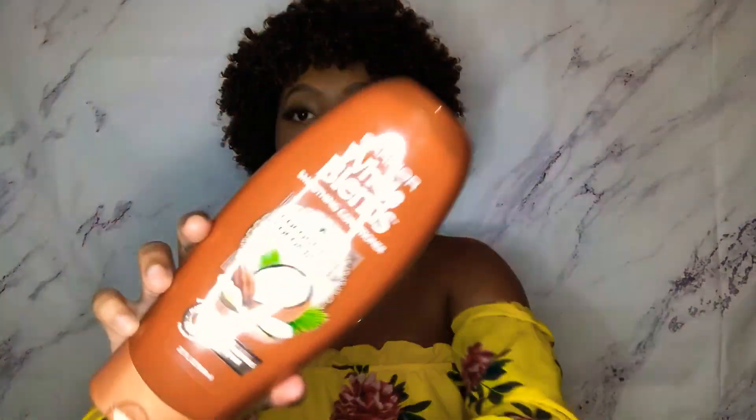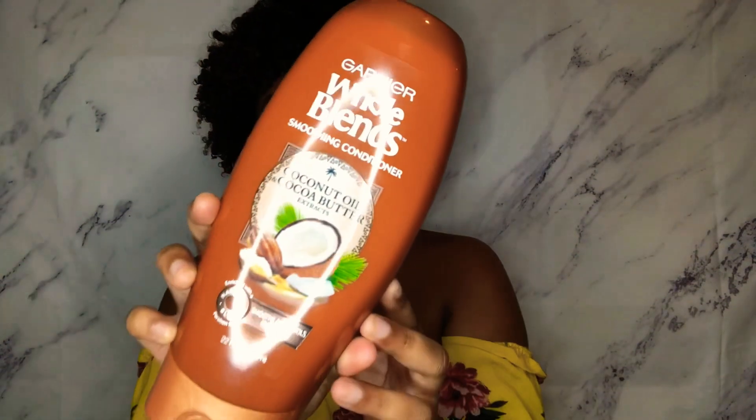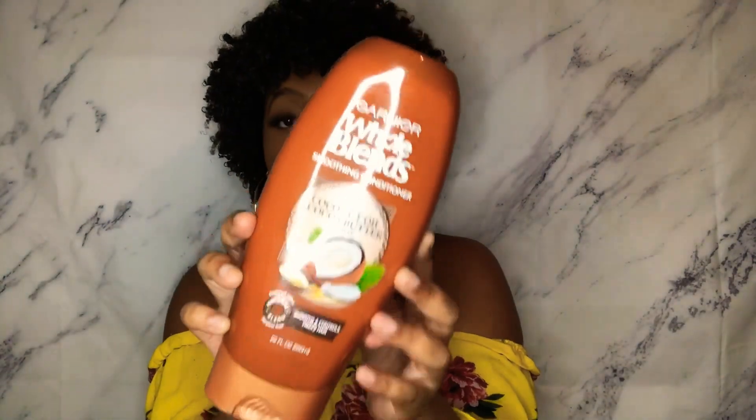For my conditioner, I use the Garnier whole grains conditioner — the same line as the shampoo. I use this after my co-wash every wash day. It is my lifesaver; it's so easy to use and to detangle my hair with. I just love it so much.